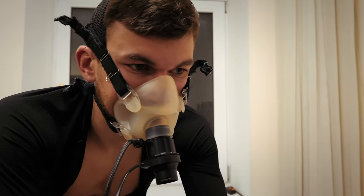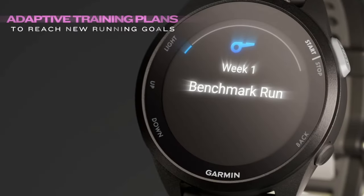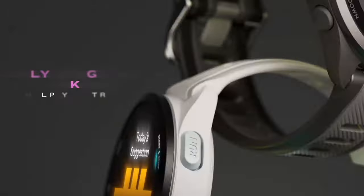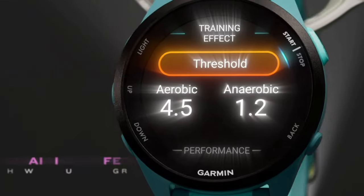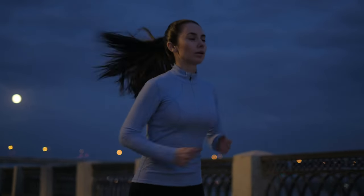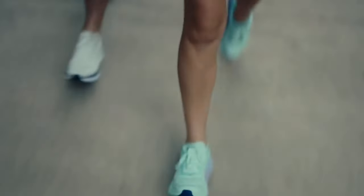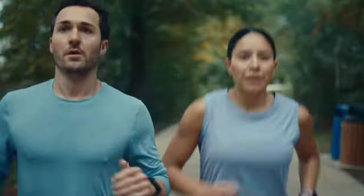VO2max is the ultimate measure of cardiovascular fitness, and the Forerunner 165 estimates this metric based on your performance data. Seeing your VO2max improve over time can be incredibly motivating, indicating your body's increased ability to utilise oxygen during workouts. This metric helps in setting realistic fitness goals and tracking your progress towards them.